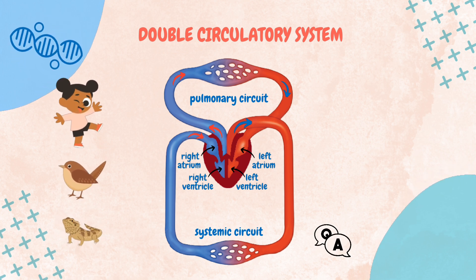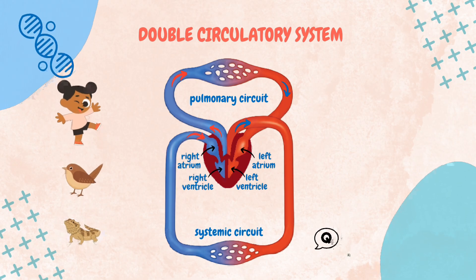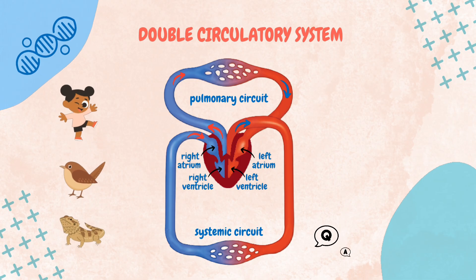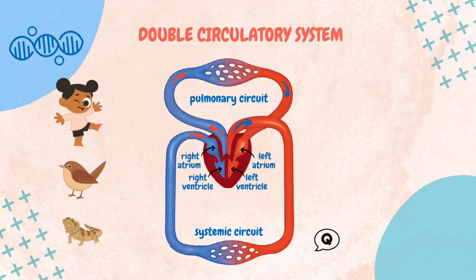Now, a pop quiz: which system do you think works best for an animal with high energy demands, like a cheetah chasing its prey? Drop your answers below, and let's see how well you know your biology.